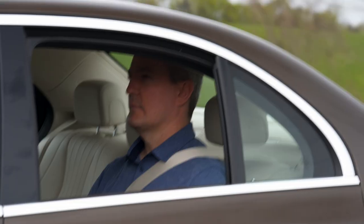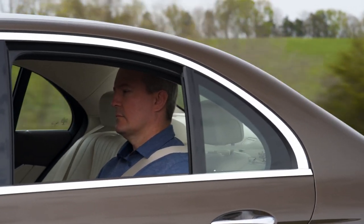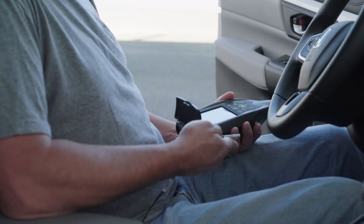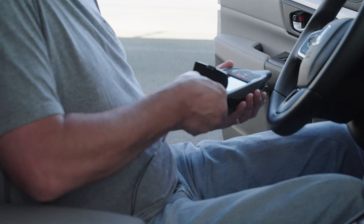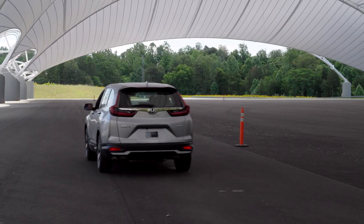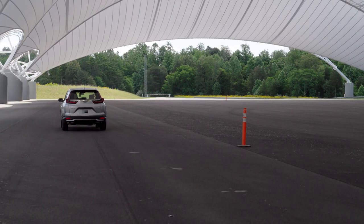Research has found that persistent reminders can be very effective at encouraging belt use. With this in mind, IIHS started evaluating seat belt reminders on a scale of good, acceptable, marginal, and poor.